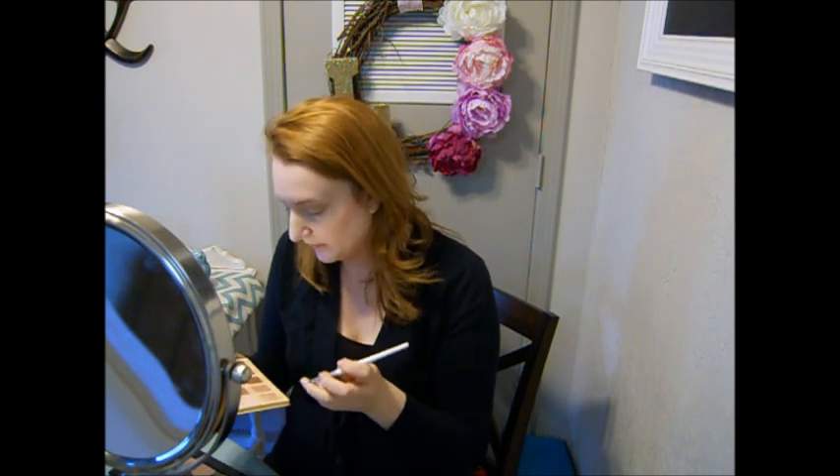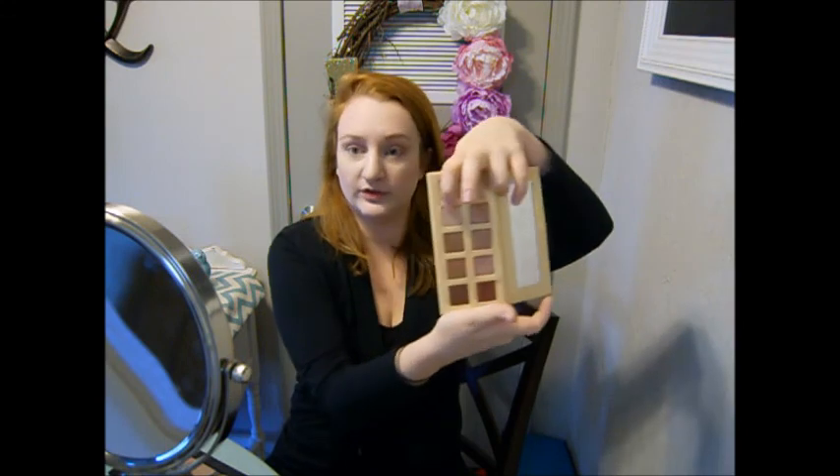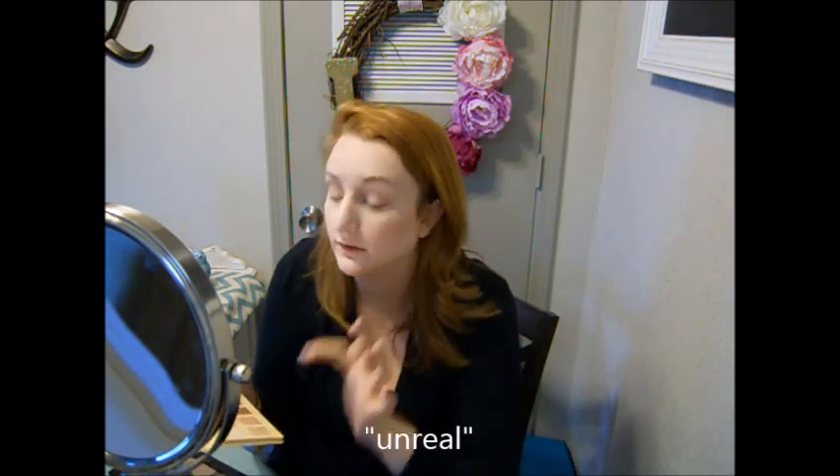Just to add a little bit extra something, I'm going to take the ELF Smudge Brush with a little bit of that Unconditional and put it on my lower lash line, just to connect it. I'll darken up that outer V just a little bit more with that same smudge brush. Right on the center of the lid I'm going to use Unreal, which is a really pretty pink shimmery color. That is all I'm going to do for eyeshadow.